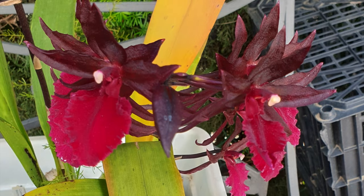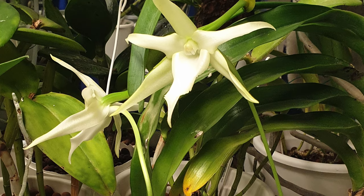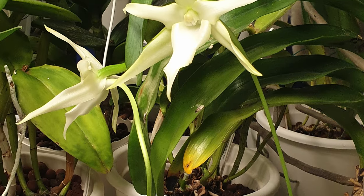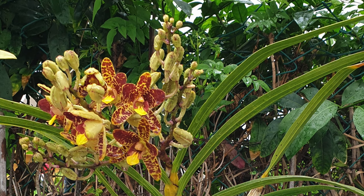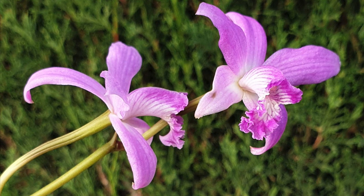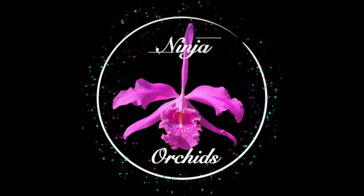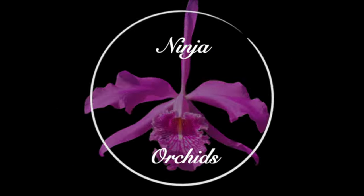I'm in the mood to look at some blooms, and I am so glad you clicked on this video. Thank you for joining me and keeping me company. It's always so much more fun to look at blooms with someone else. I'm sorry that we can't do this in real time, so let me know what you think in the comments about the blooms. Which orchid catches your eye? If you want to know more about it, ask away.